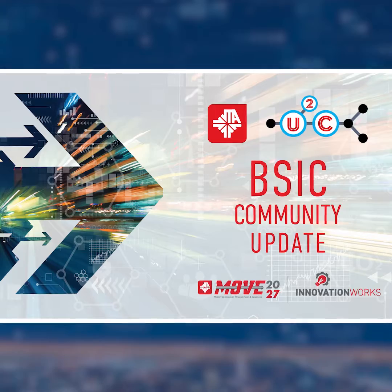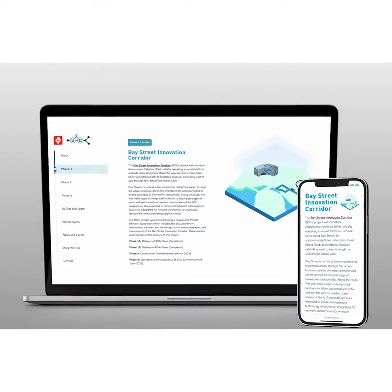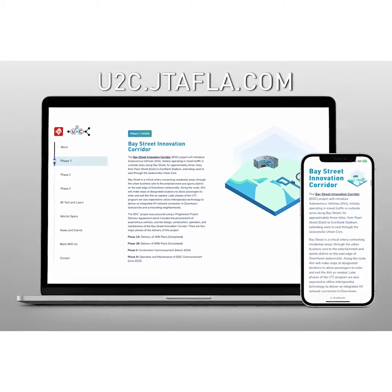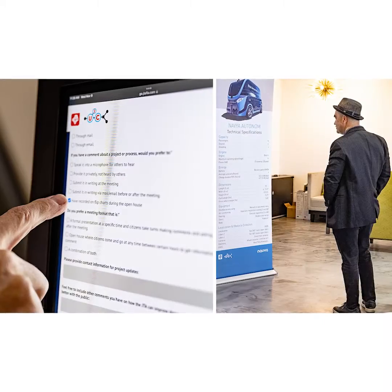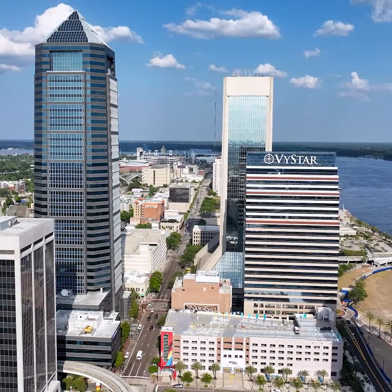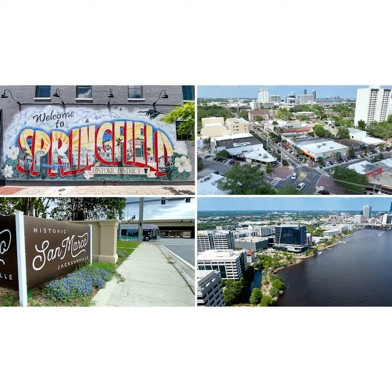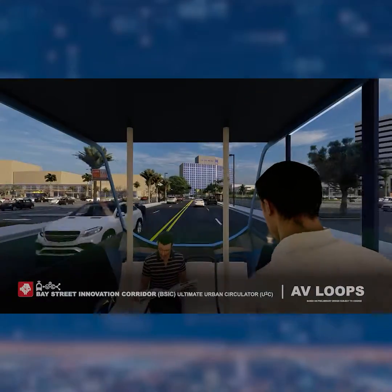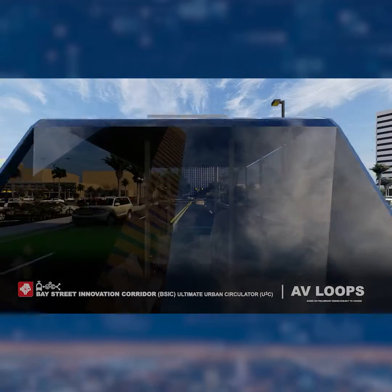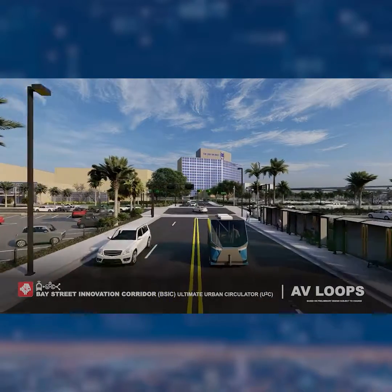Construction on the highly anticipated Bay Street Innovation Corridor is about to begin — Phase 1 of JTA's Ultimate Urban Circulator, or U2C. We appreciate your interest in this project, autonomous technology, and how it will positively impact Jacksonville's downtown, and eventually communities like Springfield, Riverside, San Marco, and Brooklyn. This Bay Street project will change mobility in downtown and the surrounding neighborhoods in a monumental way.